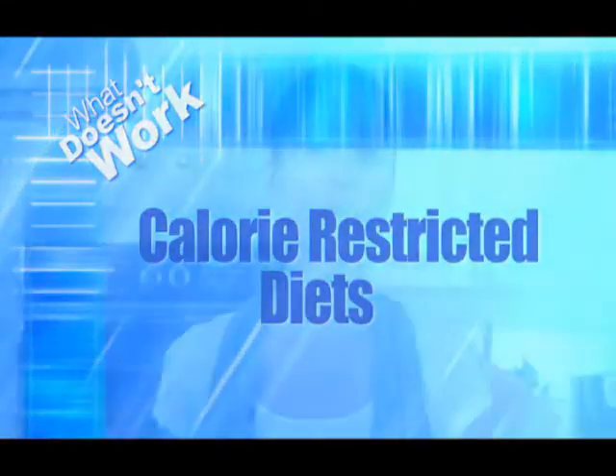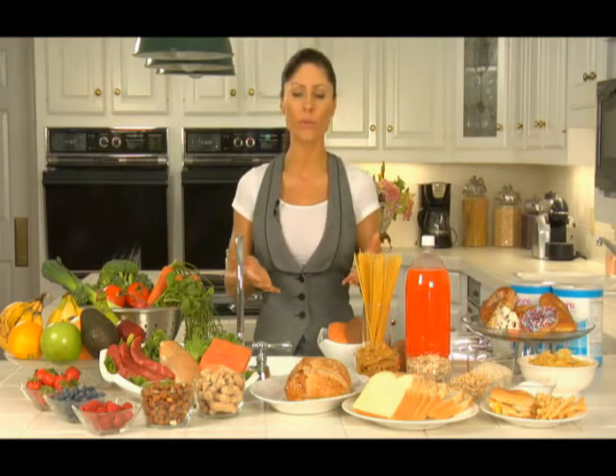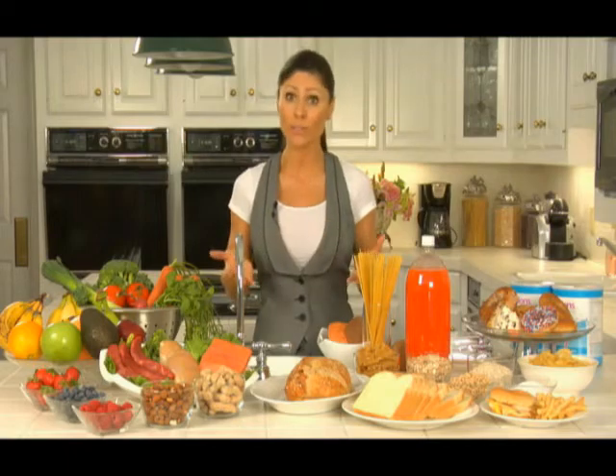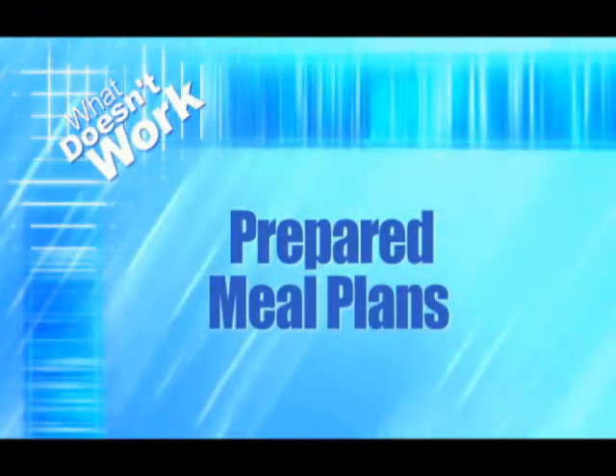What doesn't work: calorie-restricted diets. Calorie-restricted diets slow the metabolism as much as 15 percent, and the reason is that when your body's not getting the fuel that it needs, it will break down muscle for energy and keep the fat. Muscle is metabolically active, meaning that it burns calories, and fat doesn't.